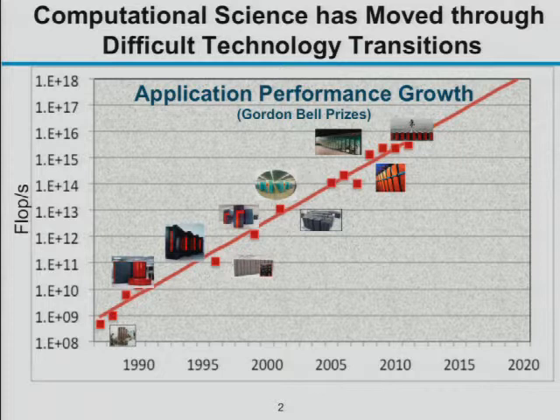The Gordon Bell prizes come out every year at the Supercomputing conference. They measure a large application running on a very large machine. If we plotted this against the Top 500 list — which measures LINPACK, basically the speed at which machines do LU decomposition — you get a very similar curve. These applications have tracked that curve, though in each of these machines there's a lot of work that goes into analyzing those codes, so don't expect that everybody is getting this kind of performance across machines. These are people who win prizes for their performance.